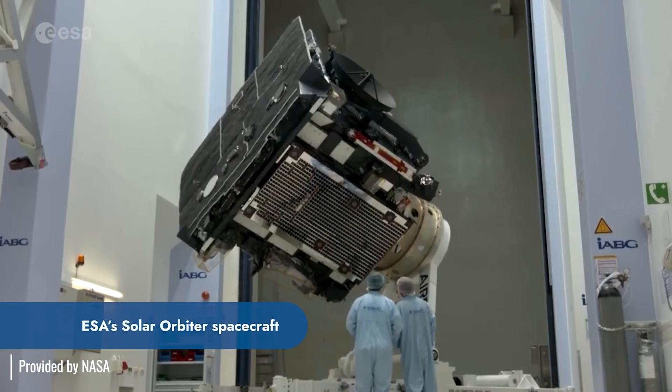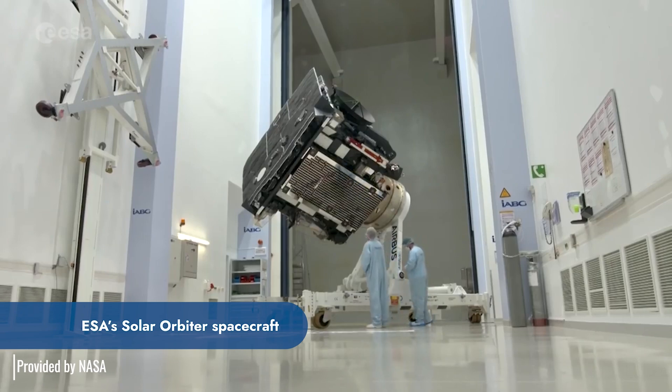These are challenging projects, but they're the ones that help advance our knowledge of the universe and how it works, and it's a real privilege to be involved in that.